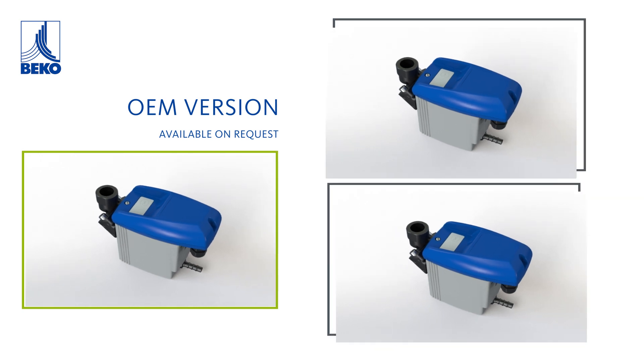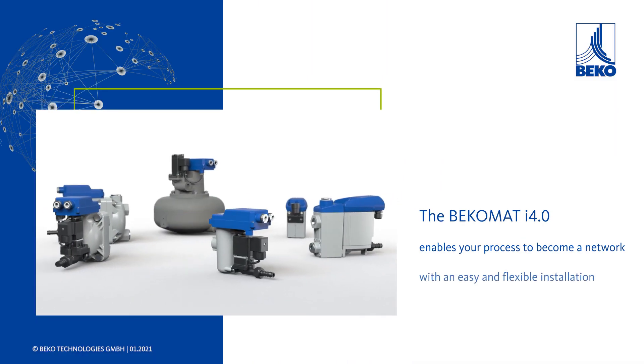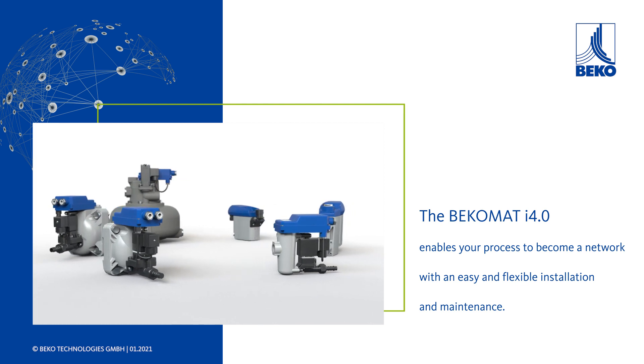If you need customization, we are well prepared for any customer tailored OEM requirement. The BekoMat i4.0 enables your process to become a network with an easy and flexible installation and maintenance.